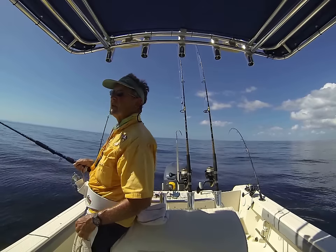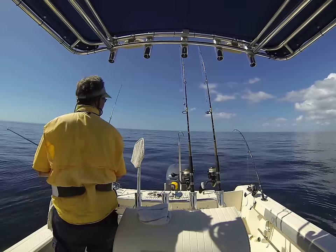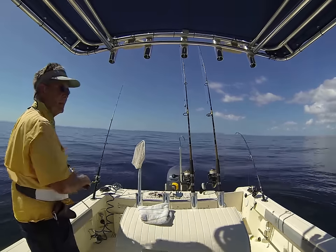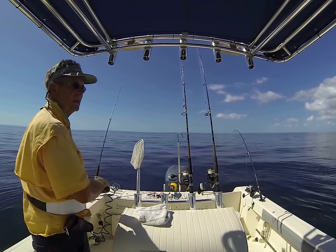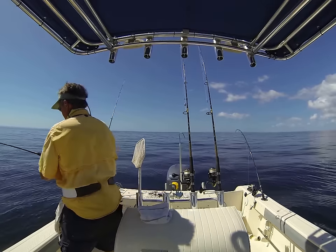We're out here on M14, 7 miles out Stump Pass in the Gulf of Mexico — paradise. It's September, it's 90 degrees down here. I imagine up north your tootsies are getting a little cold with some of them 50 degree mornings.